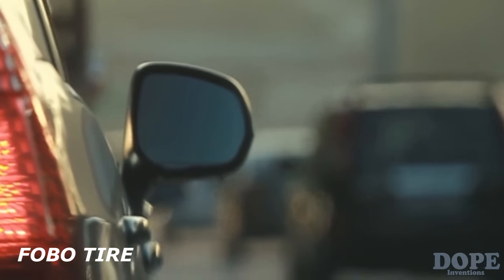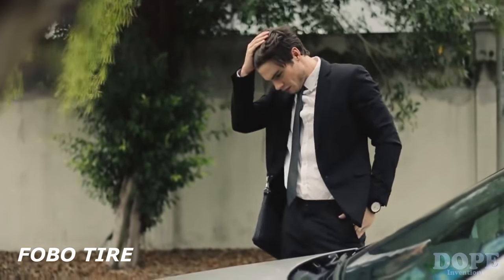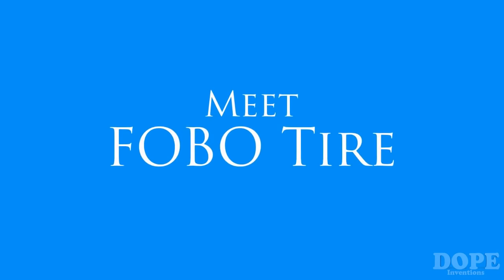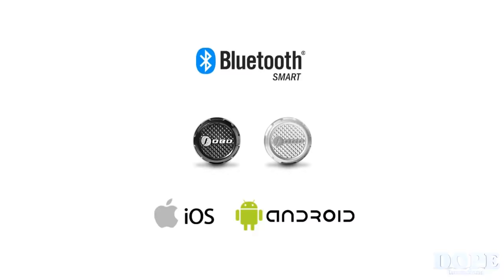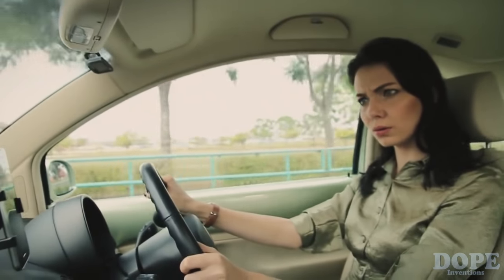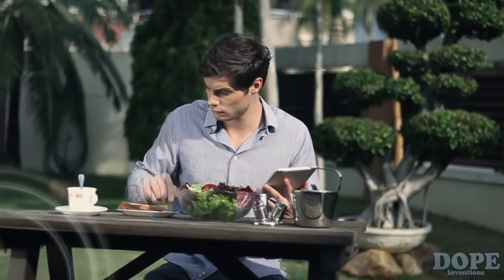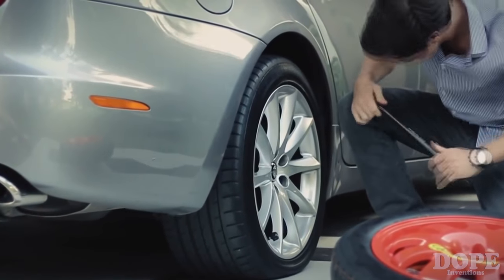Don't you hate having a flat tire? When you're about to rush for an urgent appointment, imagine fixing a flat tire in a deserted area. Meet FOBO Tire, the most advanced tire pressure monitoring system. FOBO Tire is the first TPMS to use Bluetooth Low Energy. FOBO Tire comes with a three-level alert telling you when the tire is merely under-inflated or if it is dangerous to continue driving. FOBO Tire alerts you of a tire leak even when you're away from your car, giving you time to get it fixed.